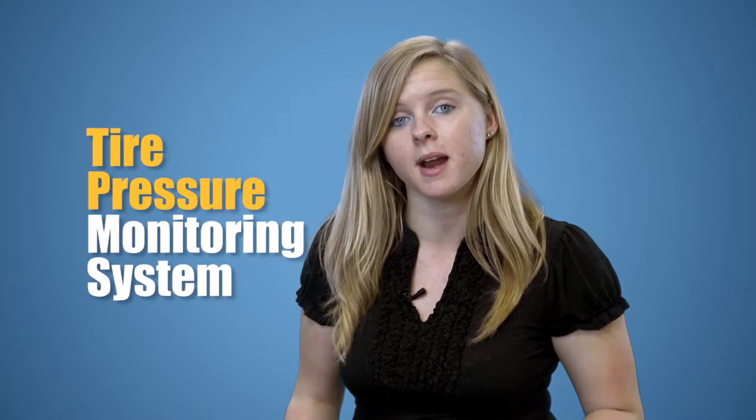Hello, everyone. I'm Heather with Stafford Auto Group. In this episode, I'm going to tell you about your tire pressure monitoring system, or TPMS.